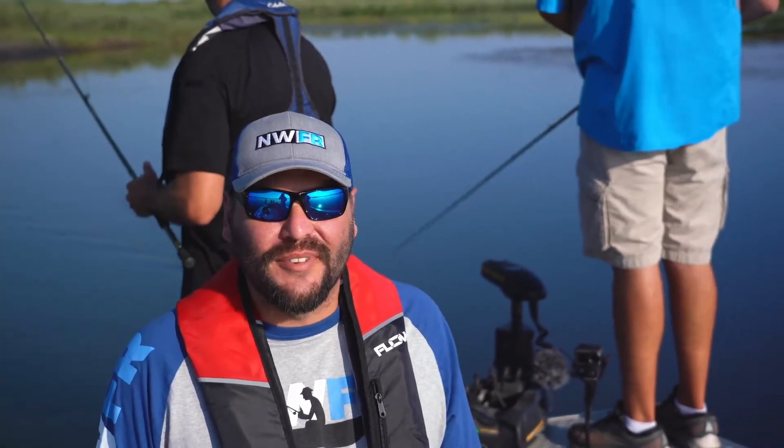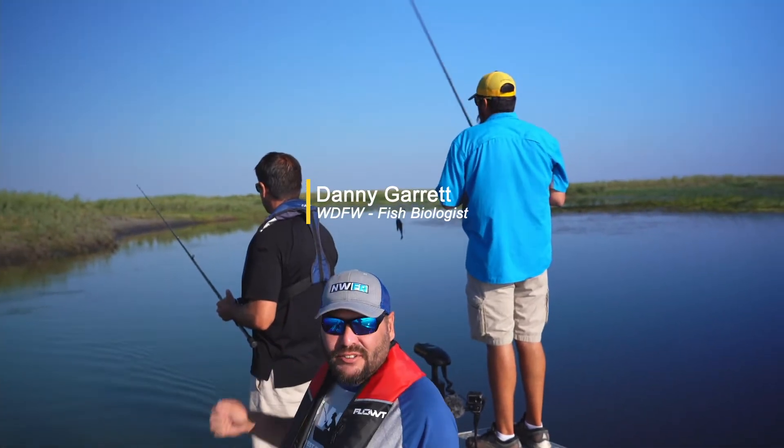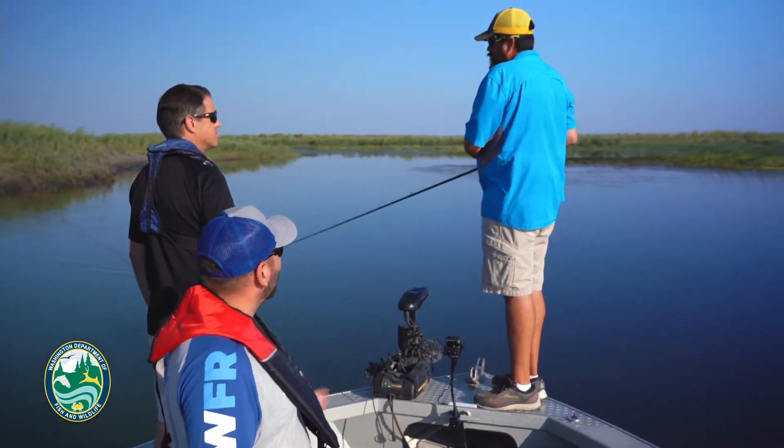Hey everybody, it's Rob Holman with Northwest Fishing Report. It's Bass Week here in Washington State and we're fishing the Potholes Reservoir with Ross Outdoor Adventures and Levi Rodello, and warm water fish biologist Danny Garrett. Levi, can you tell us a little bit on how to find fish in the heat of the summer?